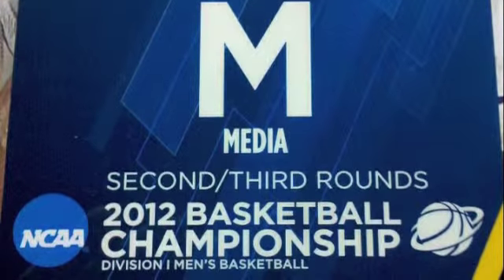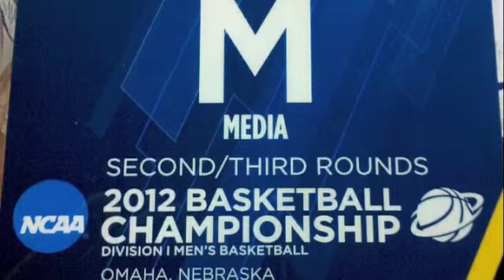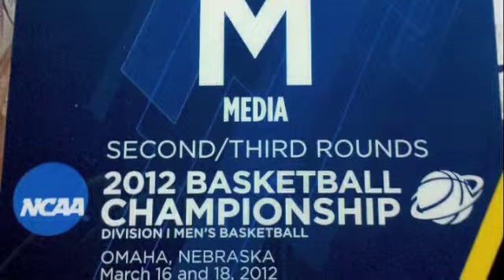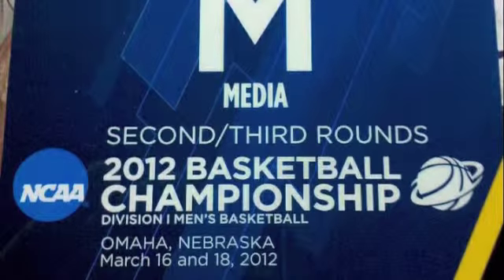Here come the streaking Jayhawks. Elijah Johnson now with the ball, back to Robinson — and he's going to get called for the travel as he tries to shake and bake through the lane. No good. Turnover back to Detroit.